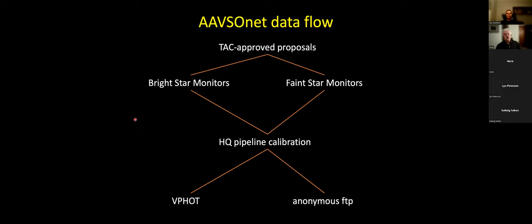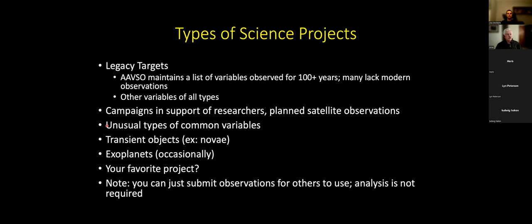Here is a flowchart of that process. You submit the proposal to the TAC, it's sent to either a bright star monitor or faint star monitor, images are calibrated, and then they get sent to one of the places where you can pick them up. There are all kinds of science projects you can do — variable star work and more — with AAVSO NET or a telescope in your backyard. The neat thing about it is that it's fully robotic and you don't have to stay up watching the observations.